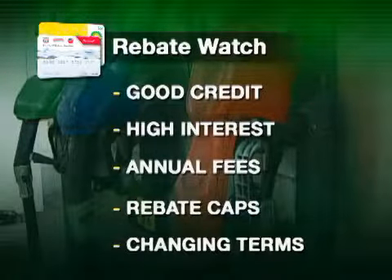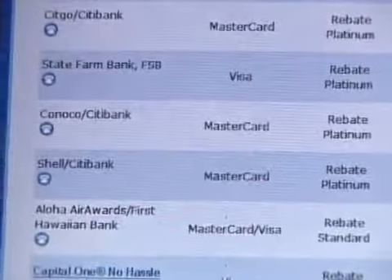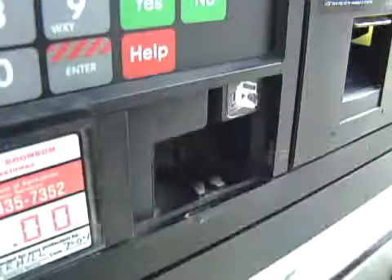The deal can change any time — the interest rate, the rebate amount, anything. To find the deal that best suits you, go to any number of websites that compare cards. Think about your driving habits and what stations are close to home.